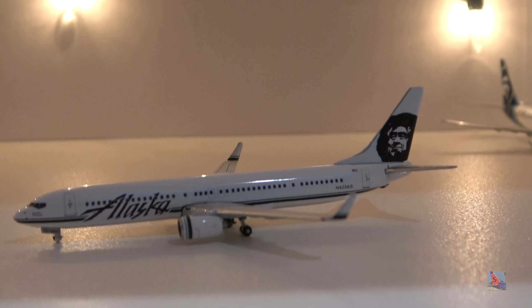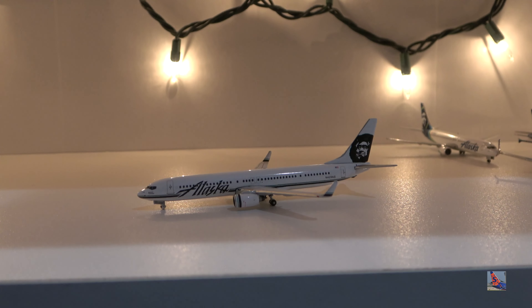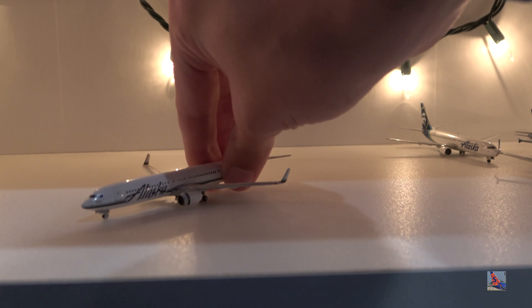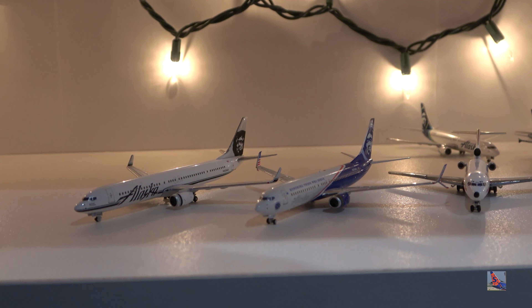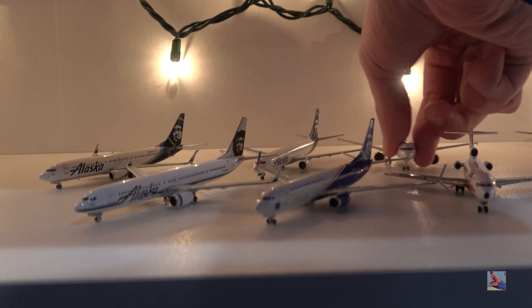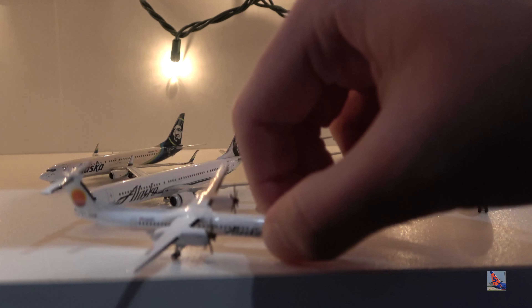And that's about it. I'm really hoping to build up on the Alaska fleet. Pretty much the only things I'm missing are a 737-700, the aforementioned Embraer 175, and an A321neo — though I don't think I'm going to get that; I just want to see if Alaska retires those or has somebody else take over operations. With that being said, that is the end of the video. Thanks for watching, and I'll catch you in the next one.